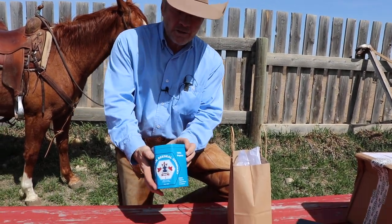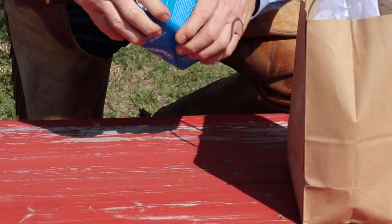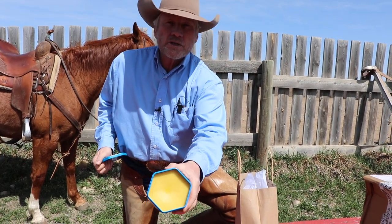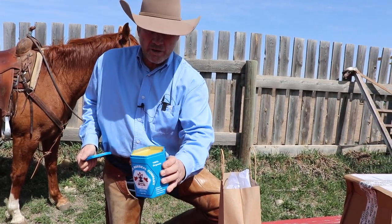So here's Canadian Bee Seal — let's just open it up and take a look here. It's like a saddle soap, which it is. I grew up using this sort of thing on my saddles.